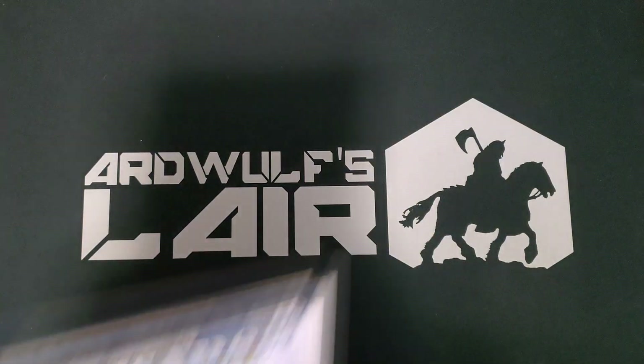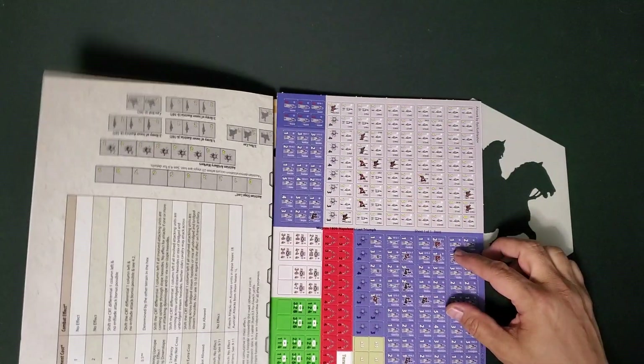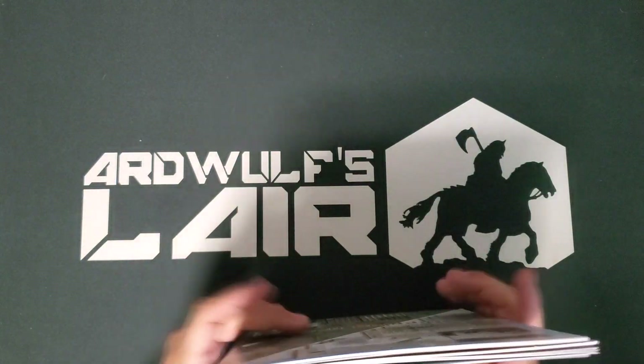I also grabbed Paper Wars number 93, a more recent issue. This has the game Wagram 1809, and this also, hex and counter, also looks fairly interesting. It's a very interesting Napoleonic battle.